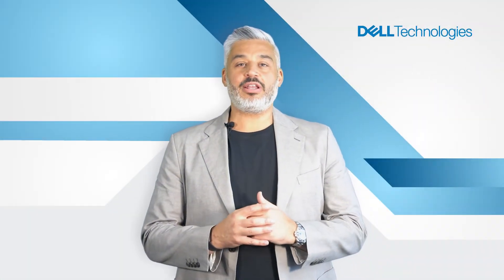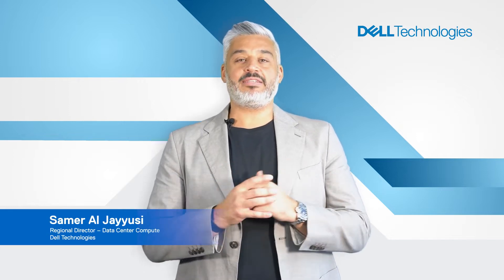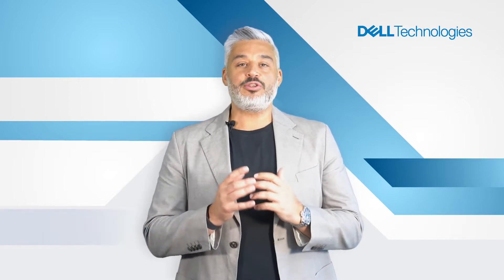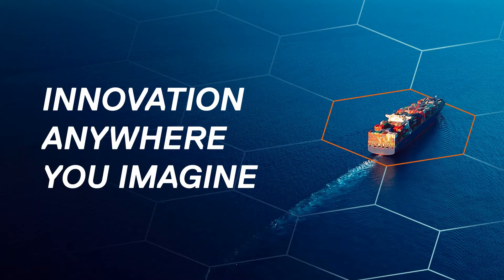Hello, welcome to Dell Technologies Champions of Technology series. I'm Samuel Giusi, the Regional Director for Data Center Compute at Dell Technologies. Today, we will introduce you to the new Dell PowerEdge servers and how they can help you accelerate digital transformation in your business.